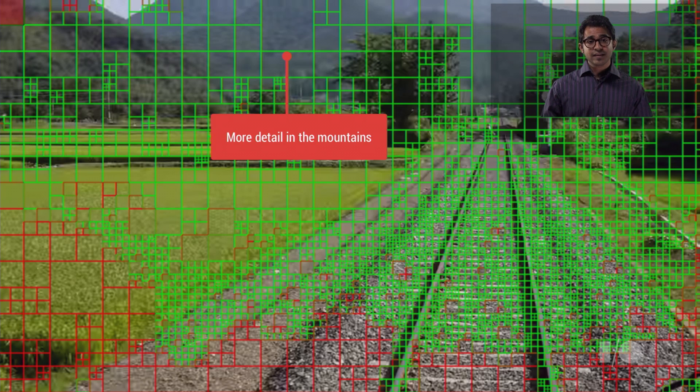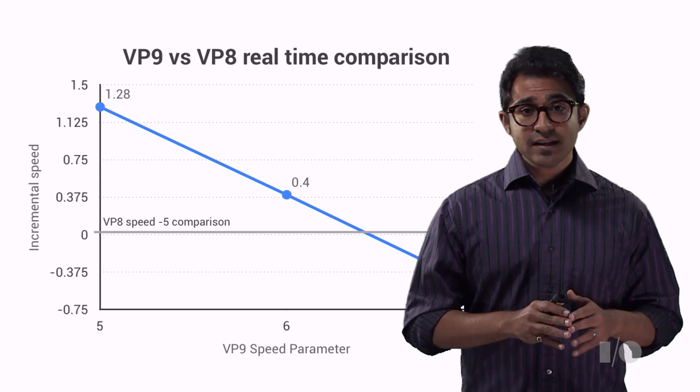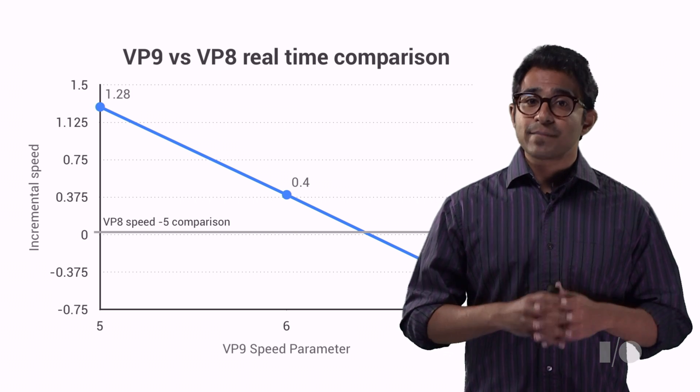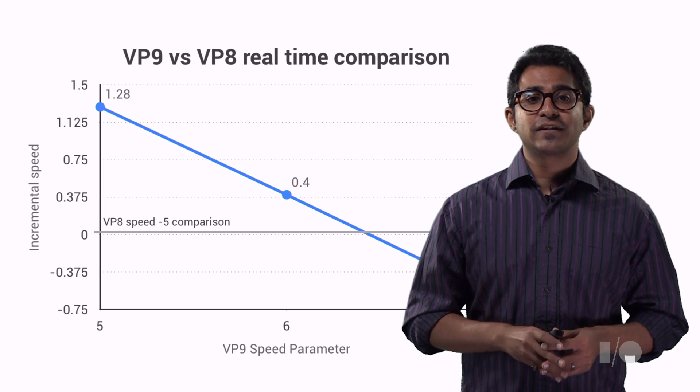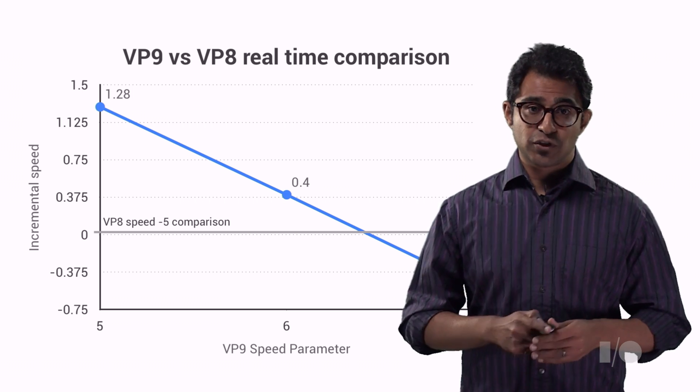Increasing the expenditure in the easy sections like the sky and hillside can overall improve the visual quality. These are set using the AQ mode command line parameter, and for more information on how to control adaptive quantization, check out webmproject.org. Now, video on demand is a significant proportion of the video on the internet, but real-time communication and screen sharing are very important to us as well.